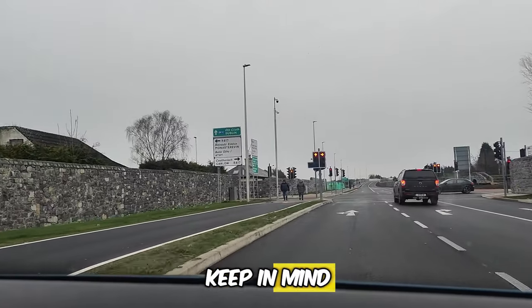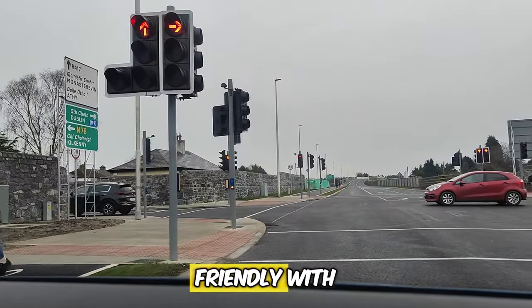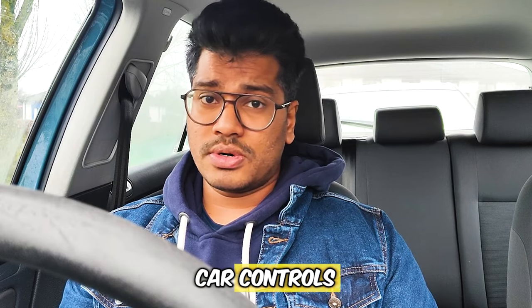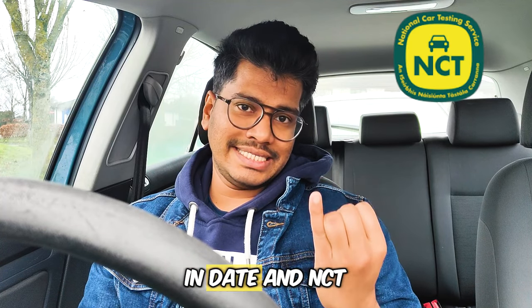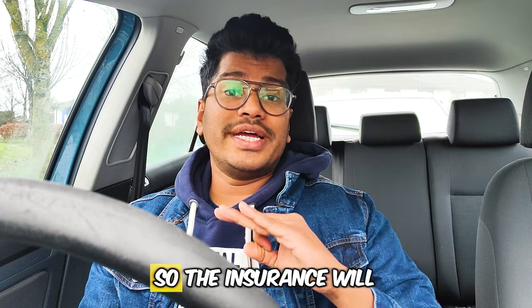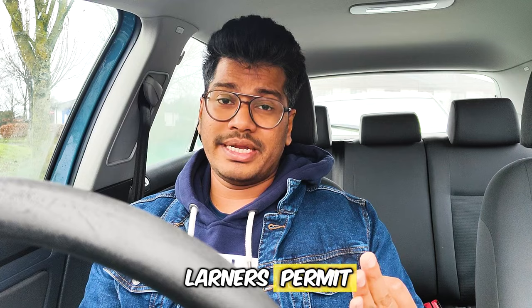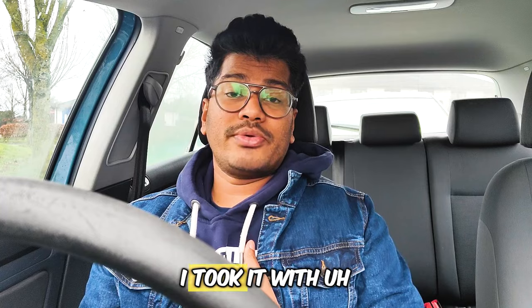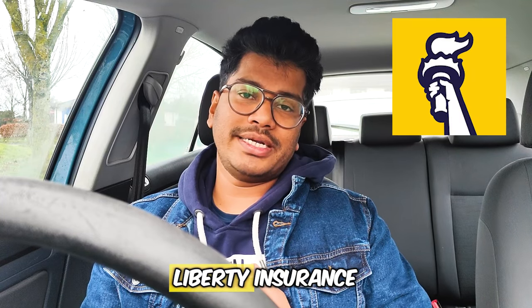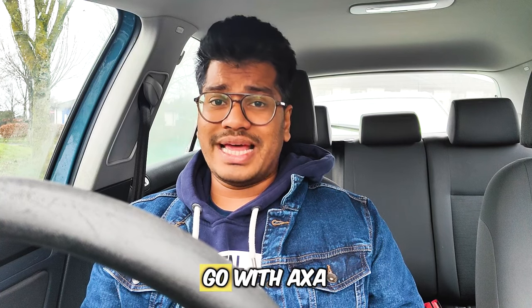One more thing to keep in mind: it is better to use your own car. You will be more comfortable and familiar with the controls. The first thing you need to do is buy a good car with an in-date NCT, in-date tax, and insurance. Insurance will be pricey for the first time — for me, as a learner, the first insurance was €2,200. I took it with Liberty Insurance, but most people go with AXA.